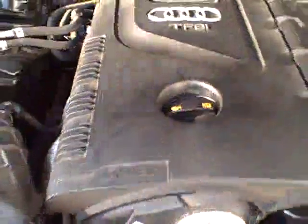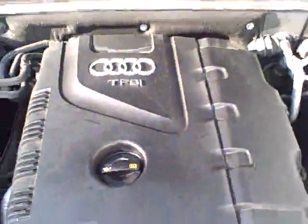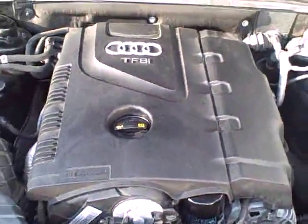And under the hood, the two-liter TFSI. No timing belt, so that helps keep your maintenance costs down.